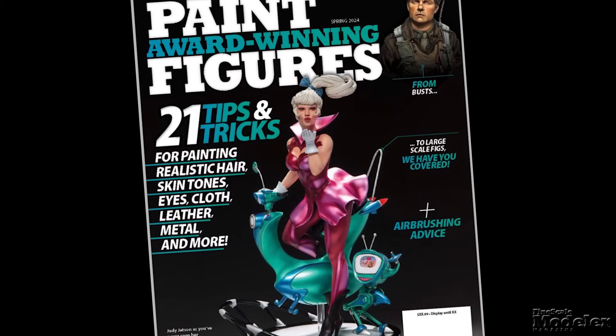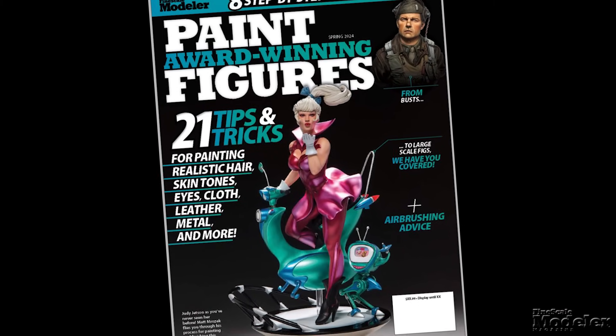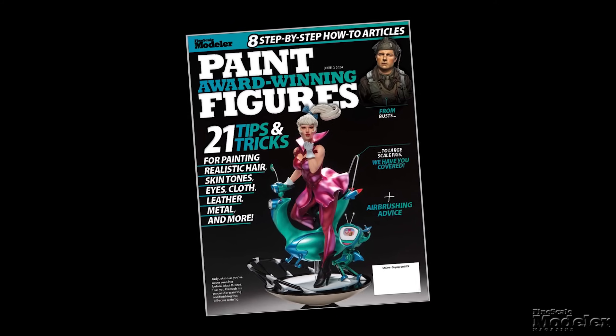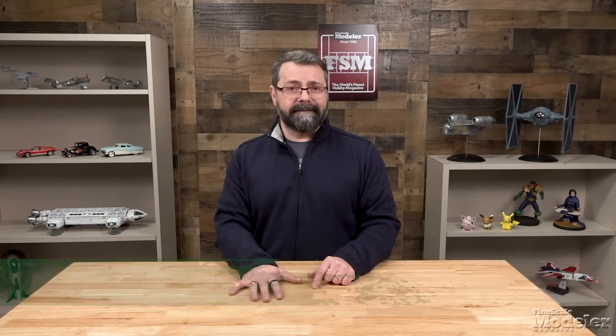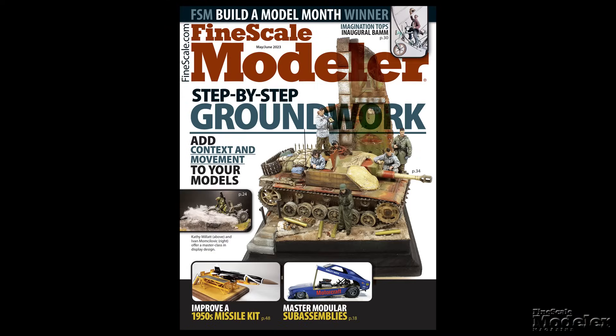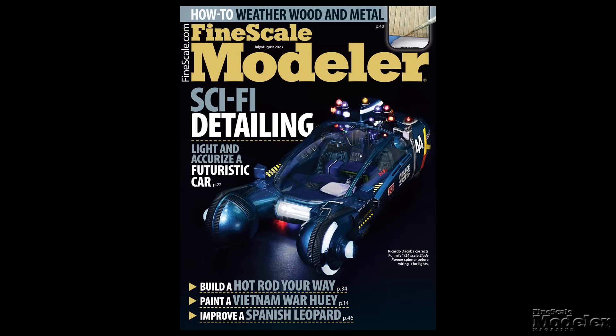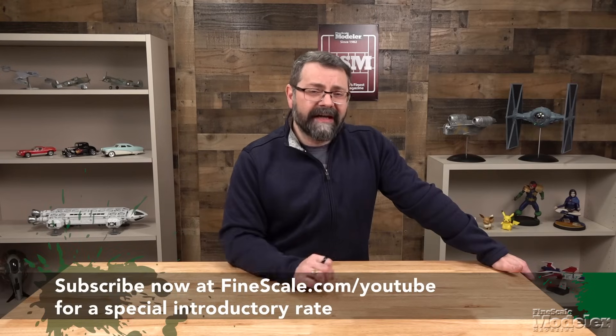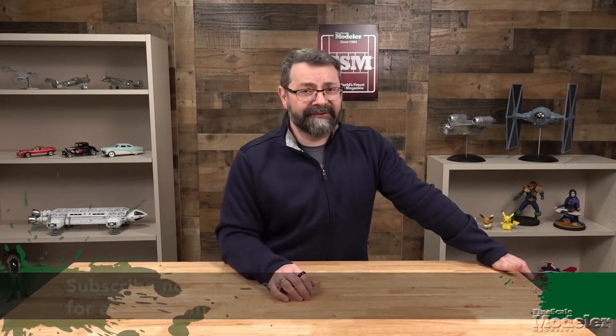Also coming from Fine Scale Modeler is a 100-page special issue: Paint Award-Winning Figures. Inside you'll find projects from well-known figure modelers like Joe Hudson, Brian Wildfong, Matt Mrozek and many more. It will be available in March, but you can pre-order it now at kalmbachhobbystore.com. And don't forget — you can subscribe to Fine Scale Modeler Magazine and get six issues a year full of how-to stories from some of the best modelers around the world, plus access to subscriber-only content on finescale.com.